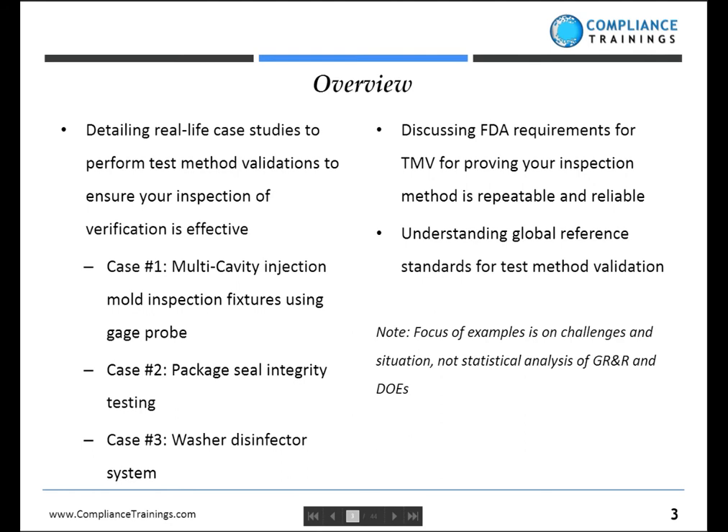To give you an overview, we're going to talk about some real-life case studies to perform test method validations and to ensure your inspection and verification is effective. When you're doing design controls, whether it be a product or a process, you're going to have certain requirements that have to be met — those are your design inputs. You're going to have design outputs in the forms of drawings, materials, and many specifications. And then finally, you need to verify that those outputs are meeting the inputs. Verification depends upon test methods, and before you can validate your process or your product, before you can verify, you have to have valid test methods.